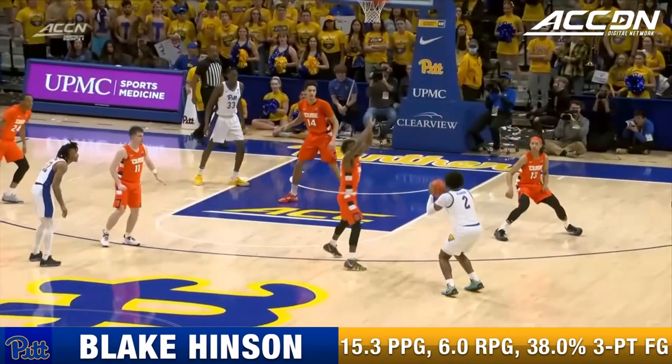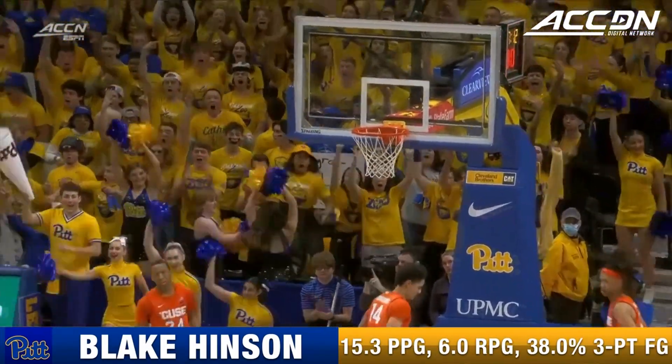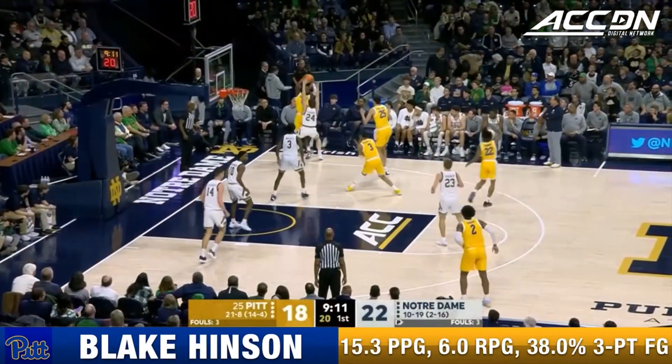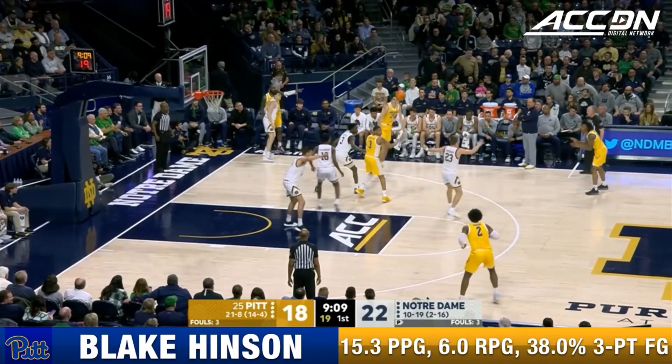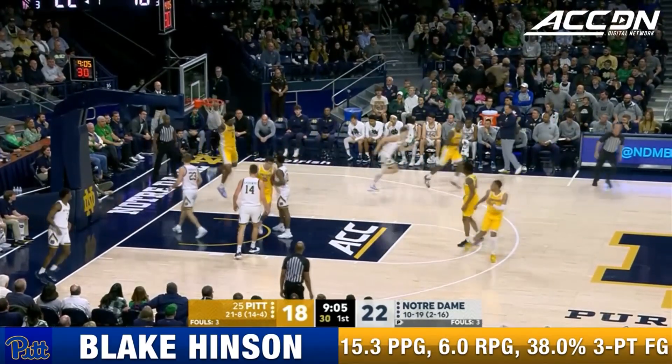You're going to have to live with some contested threes. That's a contested three right there. Pitt would also clinch at least a share of first place in the ACC regular season — Hinson.